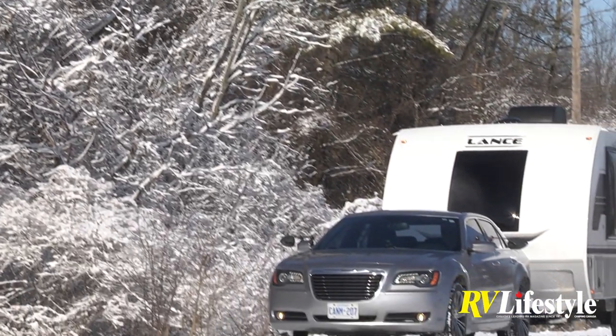Being built in California, Lance has lots of experience with climate considerations. The dealer does some extra sealing on them during PDI since they're built in the desert. Can-Am has had Lance trailers for about seven years with very few problems — customers are quite pleased.